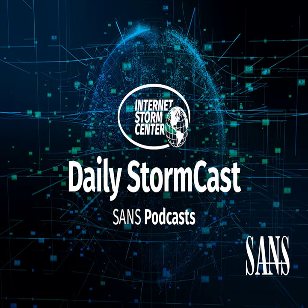Hello and welcome to the Wednesday, August 28th, 2024 edition of the SANS Internet Storm Center's Stormcast. My name is Johannes Ulrich and today I'm recording from Jacksonville, Florida.